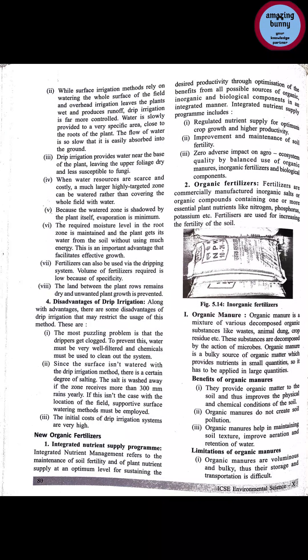Hello students, let us continue with the chapter food and today's topic is new organic fertilizers. Integrated nutrient supply program refers to the maintenance of soil fertility and of plant nutrient supply at an optimum level for sustaining the desired productivity through optimization of the benefits from all possible sources of organic, inorganic and biological components in an integrated manner.